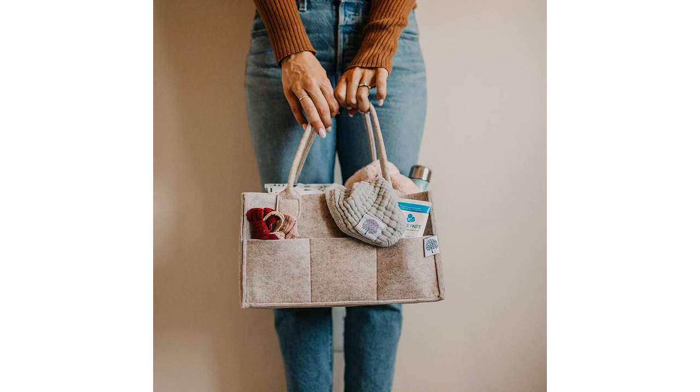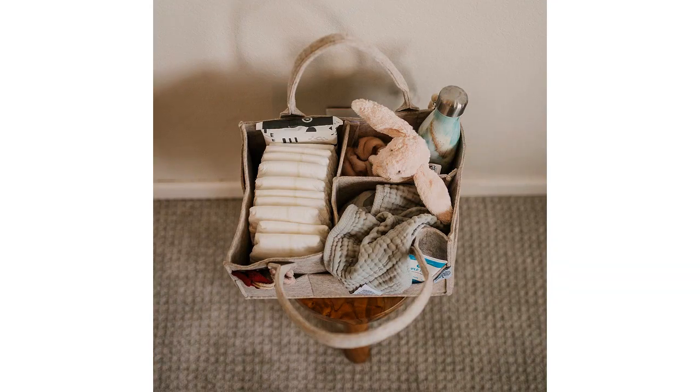One of the features I love about this caddy is its versatility. It not only serves as a nursery storage bin, but also doubles as a car organizer. I can easily transfer the caddy from my nursery to the car without any hassle.